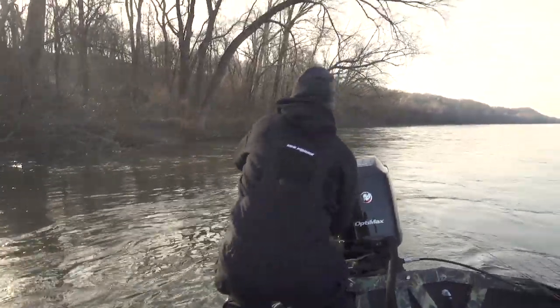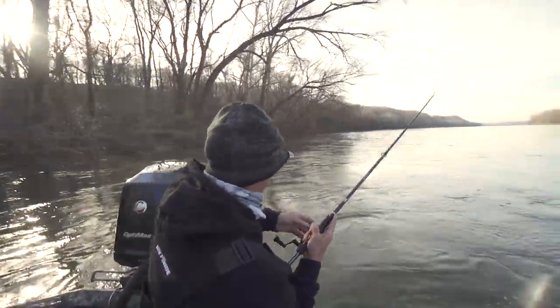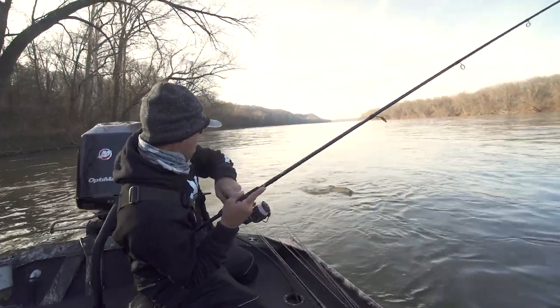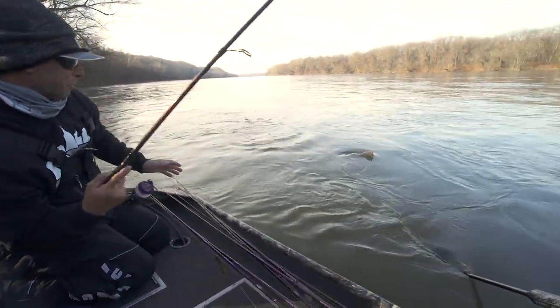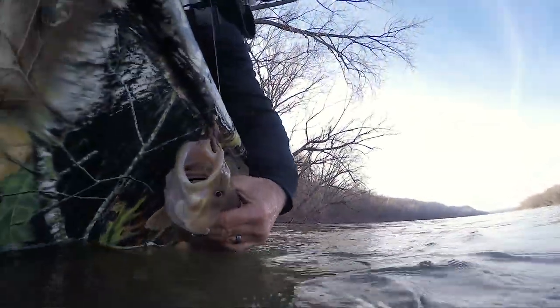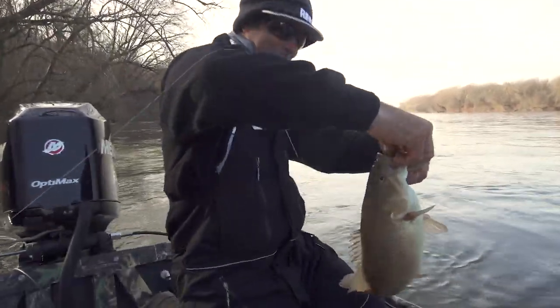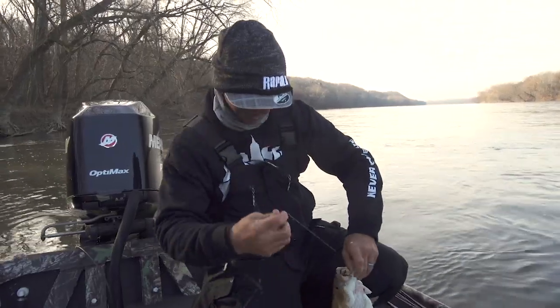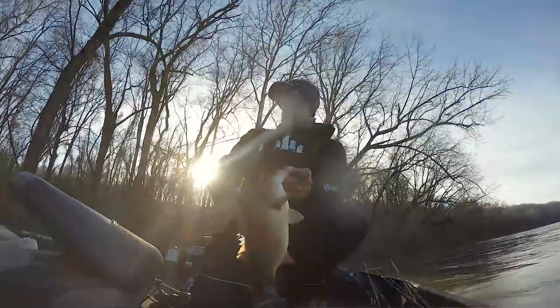It is a big smallmouth! Oh my god, a giant! I didn't think it was a smallmouth the way it was fighting. Look at the size of that thing. I got that sucker! Solid, solid Susquehanna River smallmouth. That's a good one, dude. That's solid.